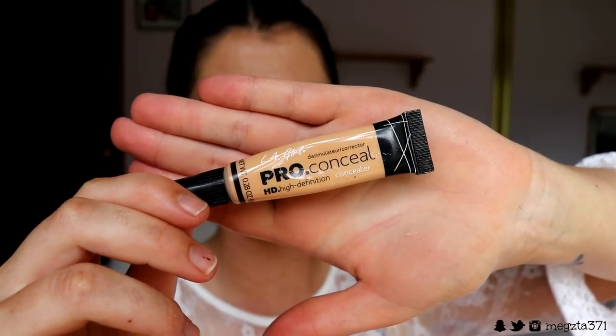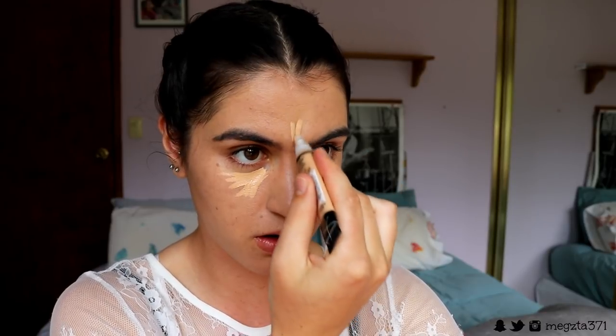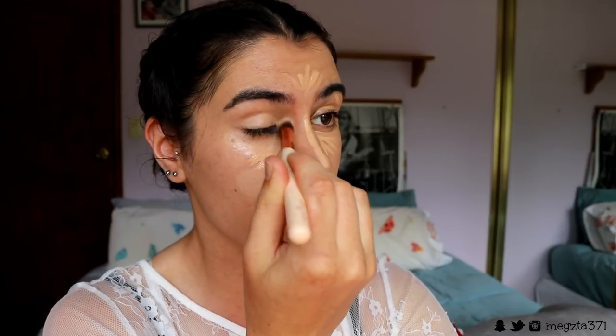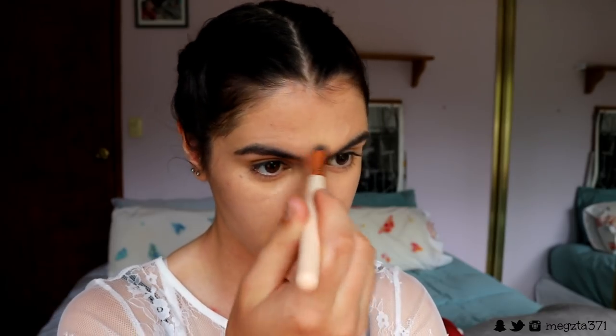I'm going in with two concealers. First, my LA Girl Pro concealer in shade Creamy Beige to conceal under my eyes and highlight the center of my face. Then I'm going in with my Instant Age Rewind concealer in shade Medium Beige on the blemishes and breakouts I want to conceal, because it's similar to my skin tone so it won't highlight things I don't want highlighted. I'm buffing out the concealer with my 142 concealer buffer brush, buffing the edges to keep coverage on the breakout.